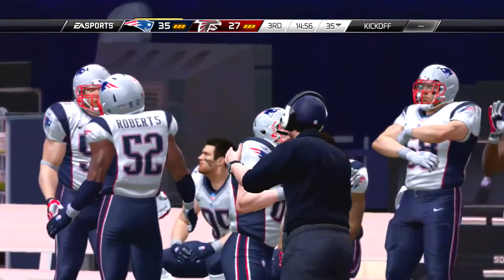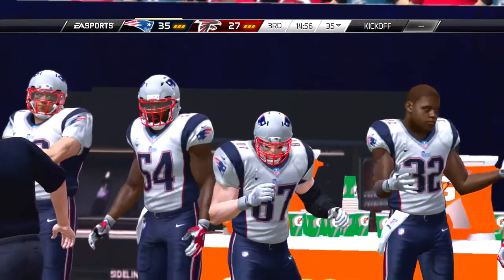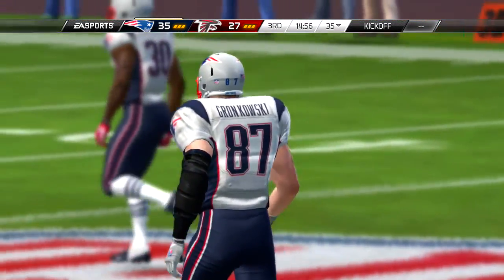Ryan trying the deep ball here, and the ball is picked off — and he wrangles him to the ground.